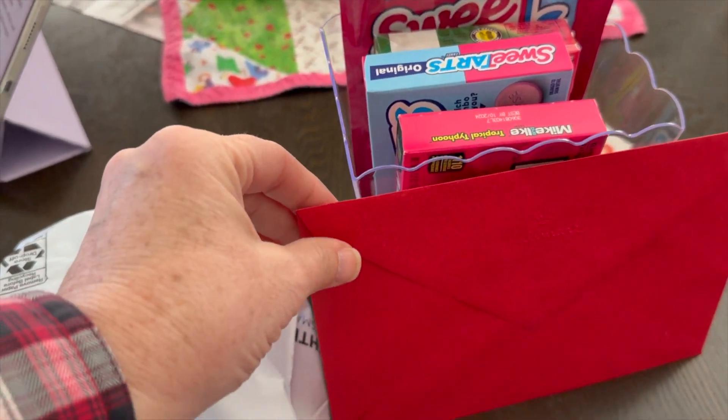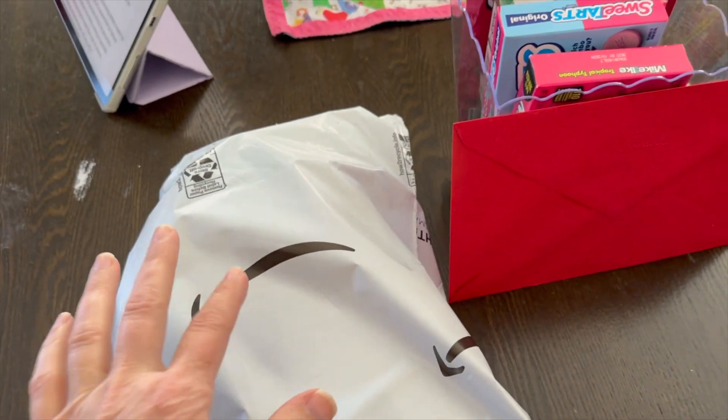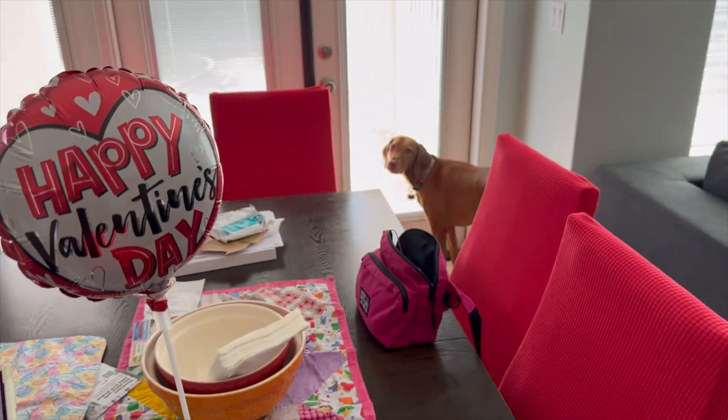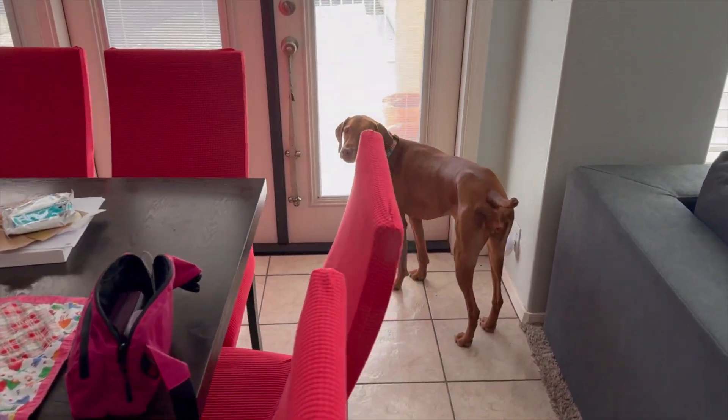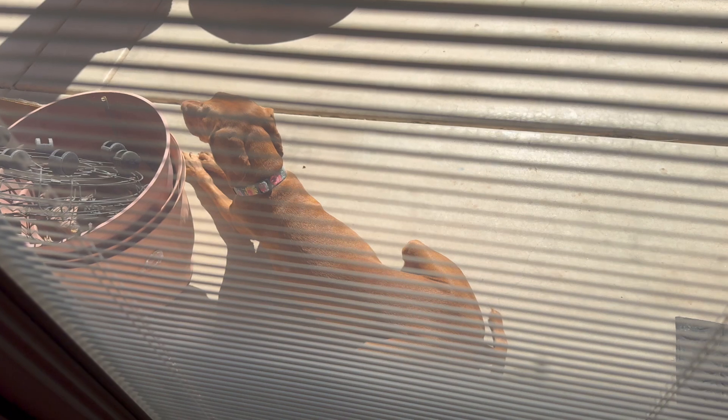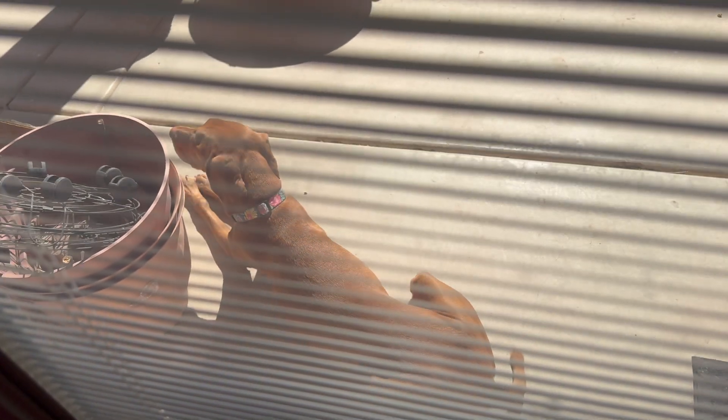Happy Valentine's to my husband! I went and got this really cute clear container at Dollar Tree — isn't that so cute — and then a card, and I ordered him something from Amazon. Super fun! Happy Valentine's Day! And we gotta go let this dog out because she's hilarious — she likes the sun on her body when it's like 70 degrees; she sits out there in the sun and enjoys it.